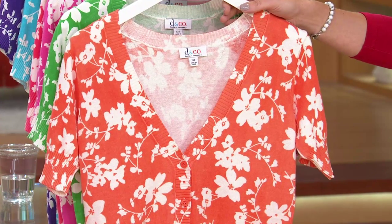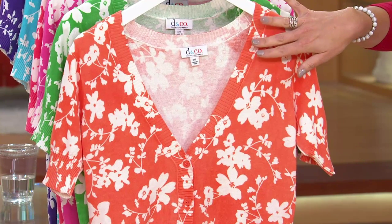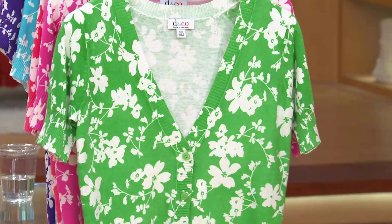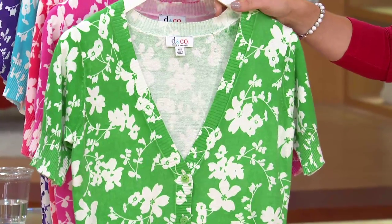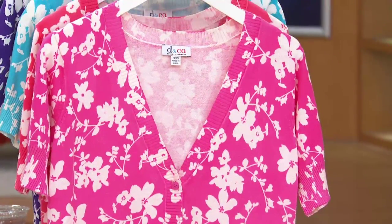You're really on trend by getting the floral print. This comes in extra extra small through 3X in the orange. Here is the summer green that Kyleen's wearing — extra extra small through 1X and then 3X, so it looks like we may have sold out of the 2X in summer green. And here is the bright rose pink.